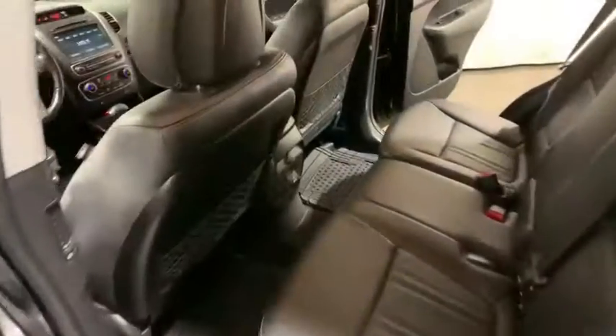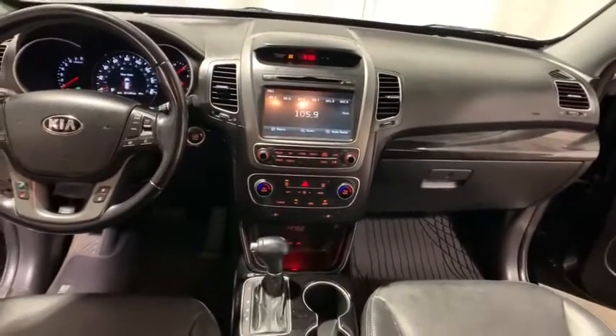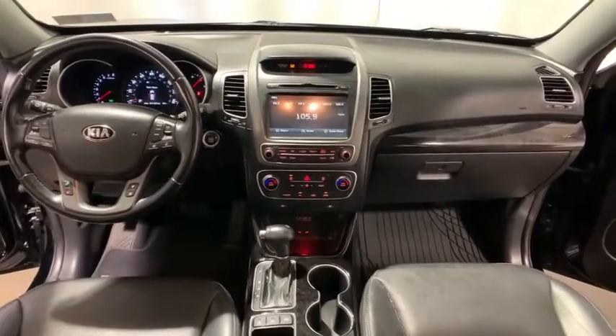Trip computer, heated front seats, CD player, power moonroof, tachometer, remote keyless entry, panic alarm, leather seats.